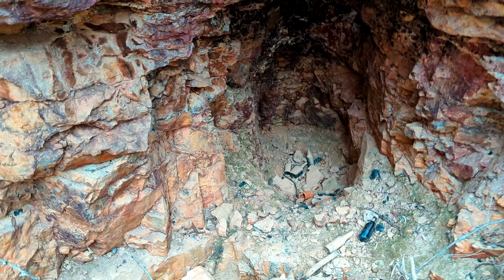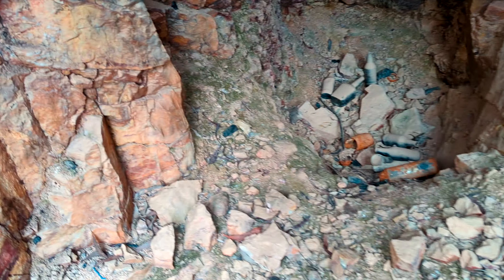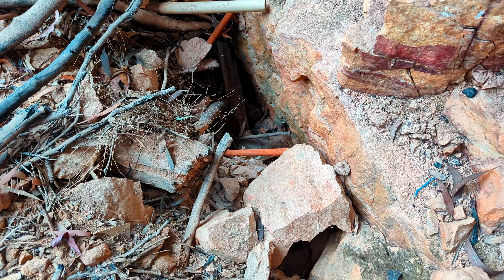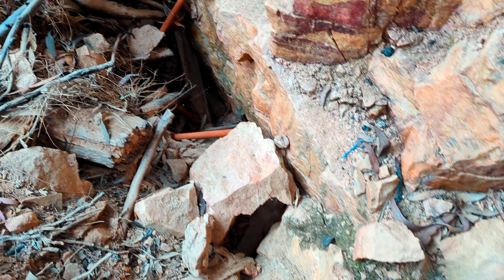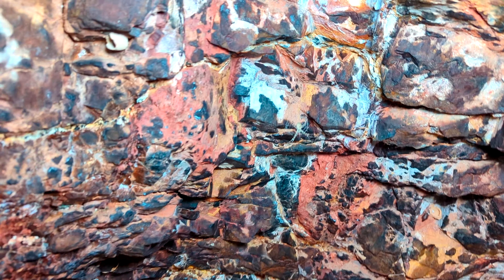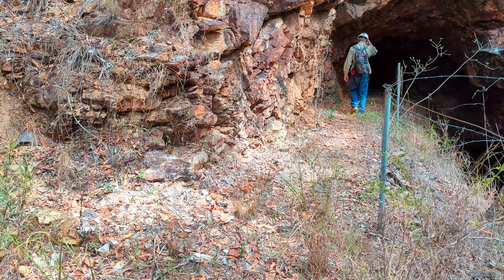Got some old bottles in here. Old cans? Not that old, no. That actually looks like a shaft — I can see rails that have been thrown down there. Onto the next one gang.